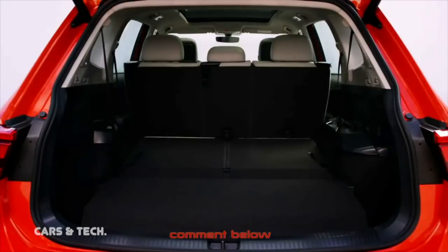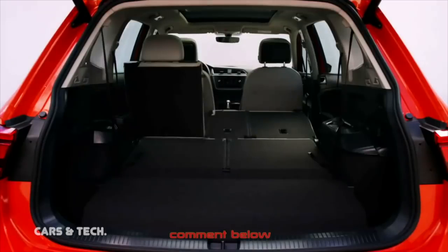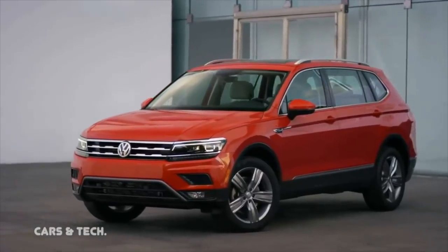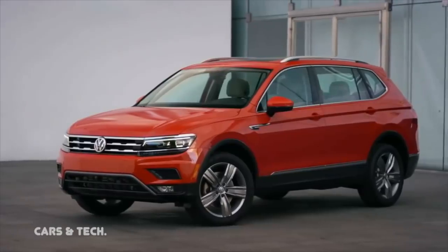Even with the two-row configuration, the Take Ones cabin offers good versatility. The second row slides seven inches fore and aft, allowing you to tailor the layout to suit your needs. The seat also folds with a 40-20-40 split, ensuring versatility when it comes to storing people and cargo.